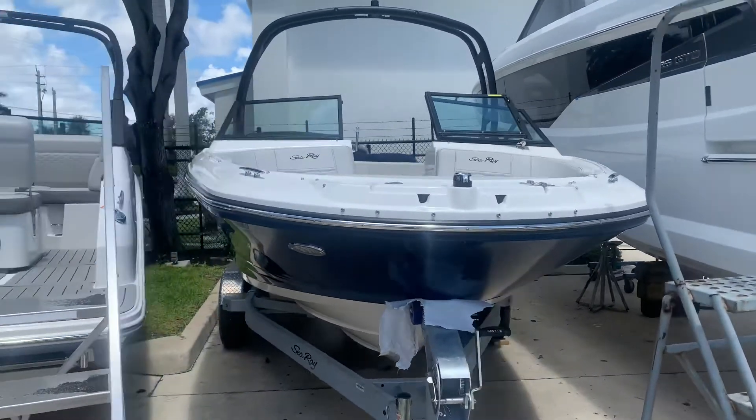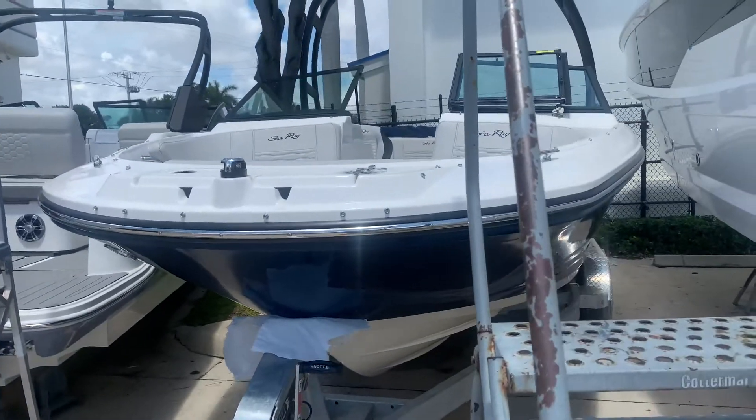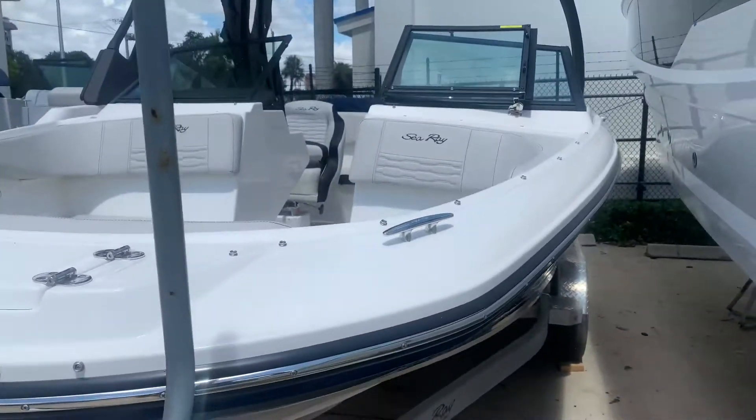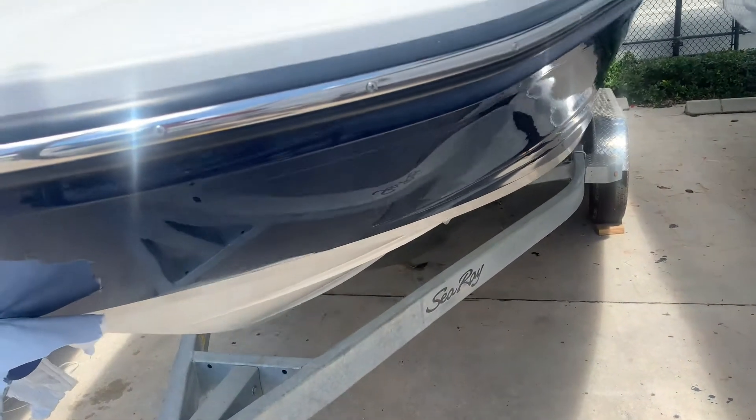Hi, it's Justin Costello with MarineMax in Pompano Beach. I'm showing you a brand new unwrapped C-Ray 190 SPX outboard. Beautiful blue, C-Ray blue.